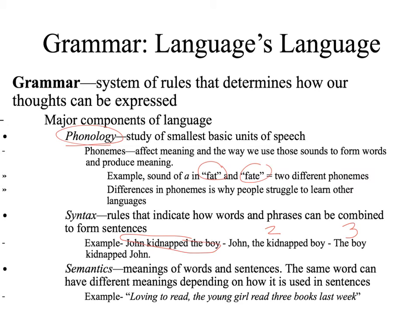Semantics is basically the meaning of words and sentences — how one word may have different meanings depending on how it is used in sentences. For example: 'Loving to read, the young girl read three books last week.' The word 'read' is spelled the exact same way both times, but our ability to memorize and know English allows us to know exactly when to make proper use of semantics.